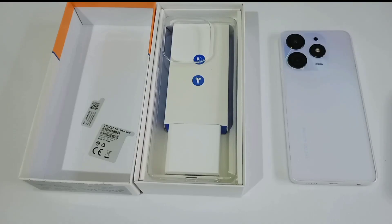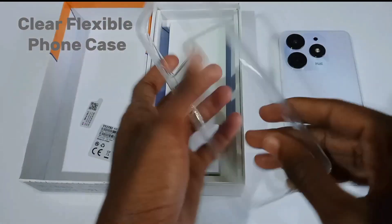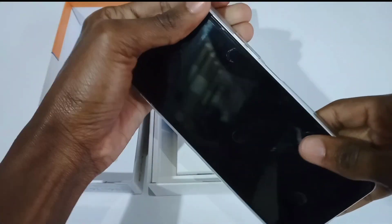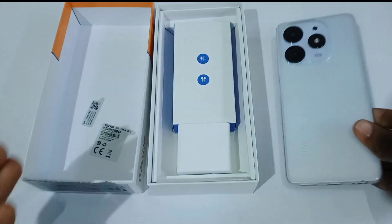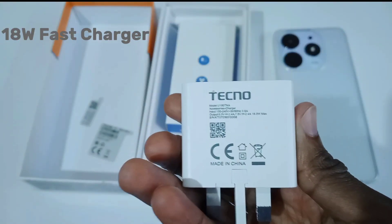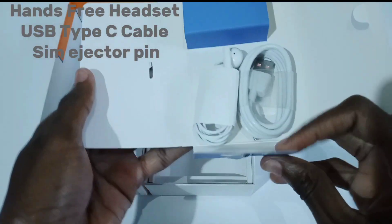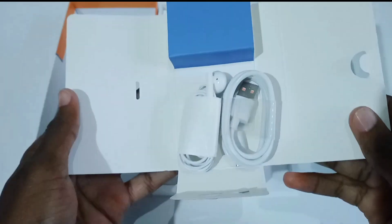Let's find out what accessories came inside the box: a clear flexible phone case, an 18-watt fast charger. Other accessories include a hands-free headset, a USB Type-C cable, and a SIM injector.